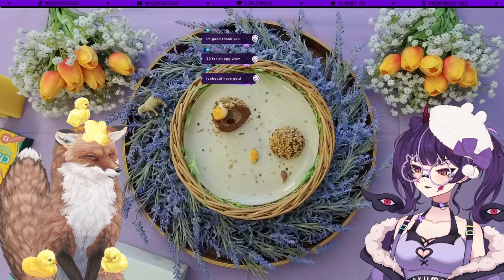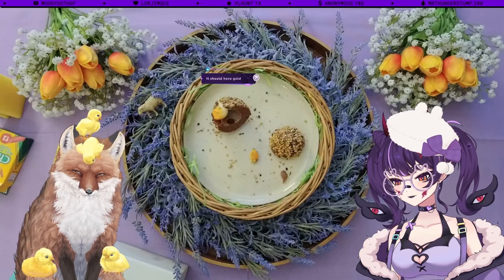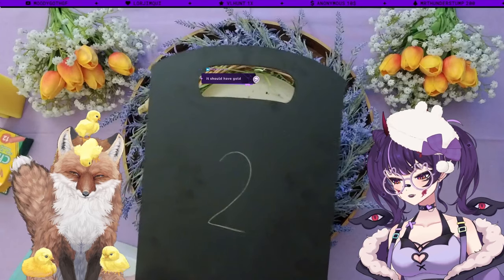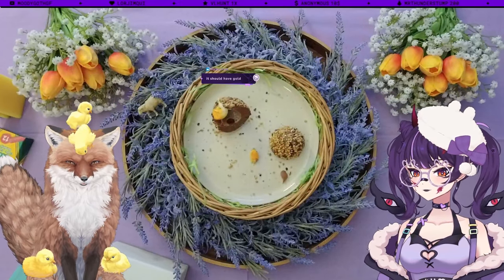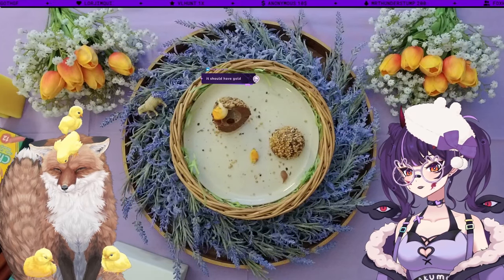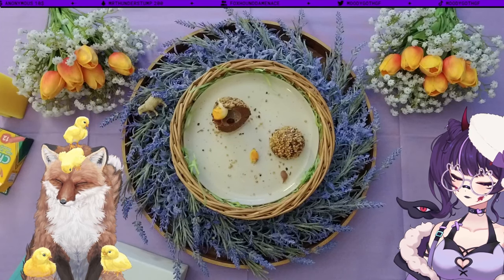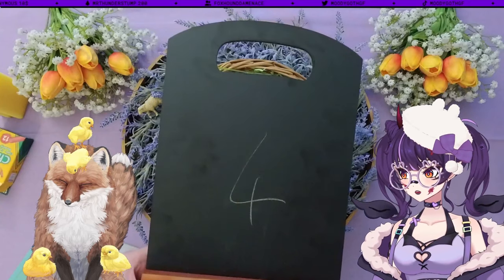Did the price taint the experience? Value for money is actually just a two — I think that's very expensive for what I got. Very fair. So what's your overall rating out of five? For the Fortnum and Mason praline scotch egg, it's a four. That's still pretty good.